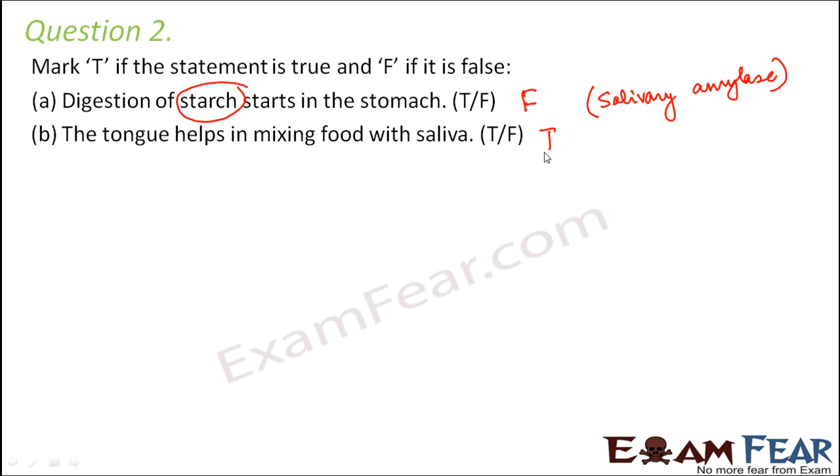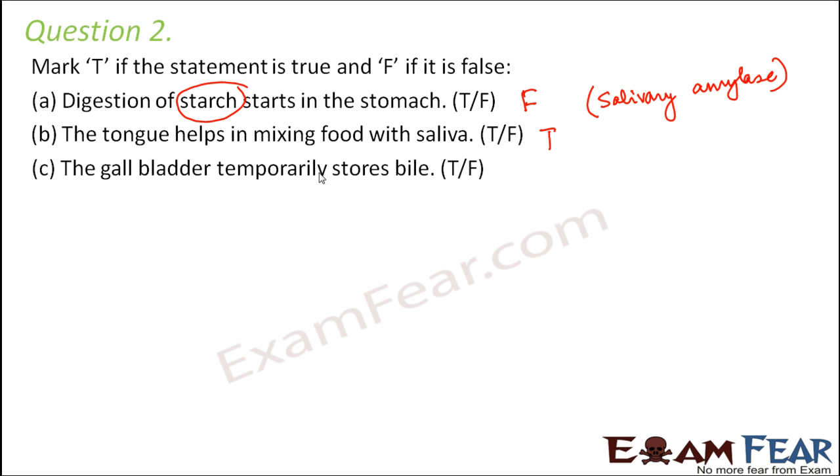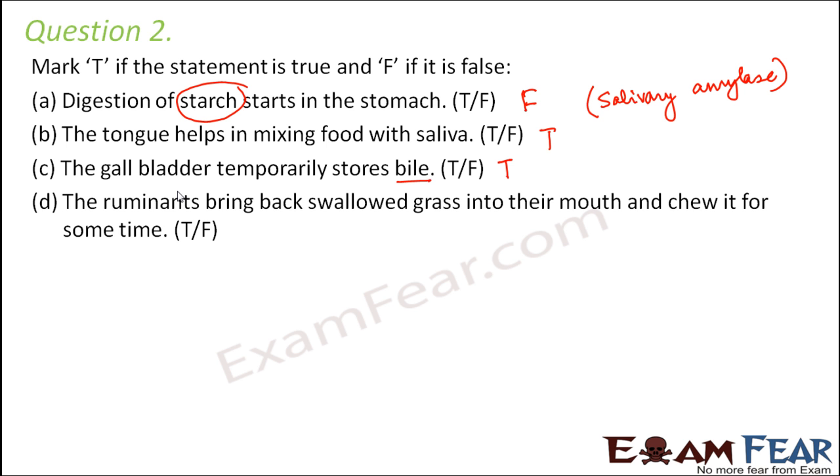The tongue has a lot of mobility so it helps to move the food. Gall bladder temporarily stores bile — that is also true. Bile is secreted by the liver but it is stored by the gall bladder. The ruminants bring back swallowed grass into their mouth and chew it for some time — that is also true, because in the rumen the food is acted upon by bacteria which digests the cellulose, and again it is brought back to the mouth and the entire process is repeated.